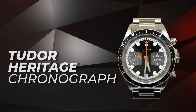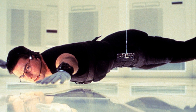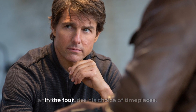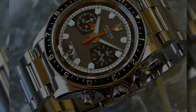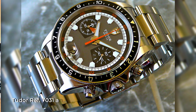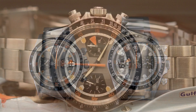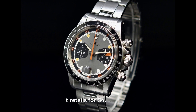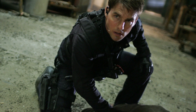Tudor Heritage Chronograph: Tom Cruise's spy skills might not quite match up to James Bond's, but his choice of watches certainly does. In the Mission Impossible franchise, Cruise's character Ethan Hunt is known for his impeccable style, and that includes his choice of timepieces. In the fourth installment of the series, Ghost Protocol, Cruise can be spotted wearing a Tudor Heritage Chronograph. This watch pays homage to the iconic Tudor references 7031 and 7032 Home Plate models from the 1970s, which are highly sought after by collectors. This modern heritage chronograph is a perfect blend of vintage style and modern functionality, and it retails for $4,525 — a watch that should impress even if you're not jumping out of airplanes or scaling skyscrapers like Ethan Hunt.